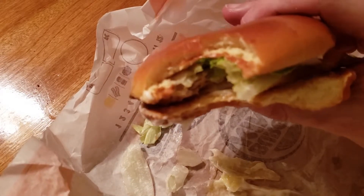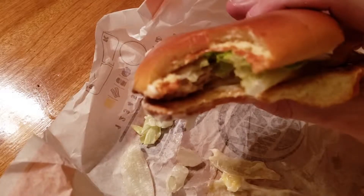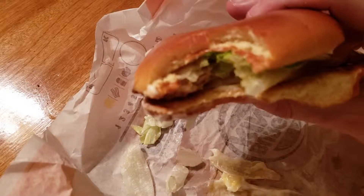So if I'm going to give this grilled chicken sandwich a number score, this gets a three and a half. But the chicken is terrible — it's dry. I guess they needed to put all that mayonnaise on it.